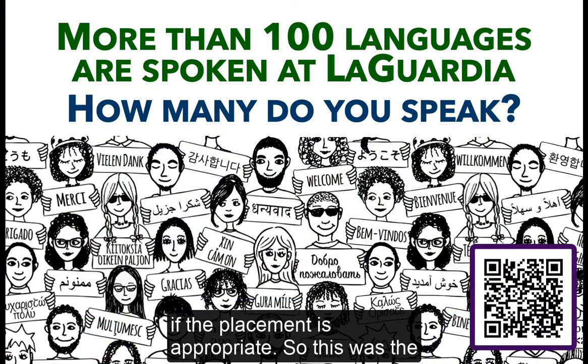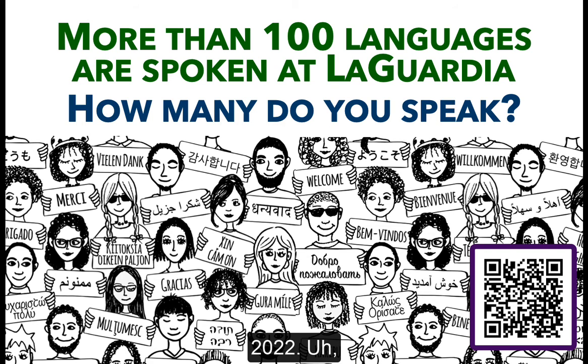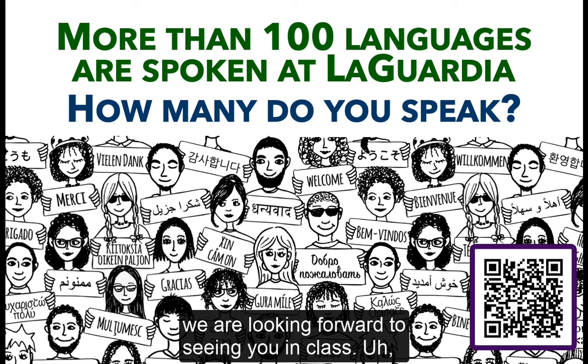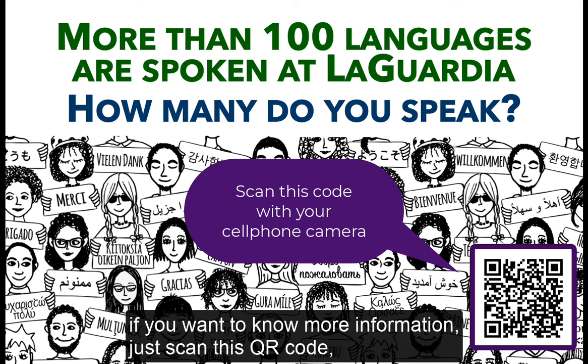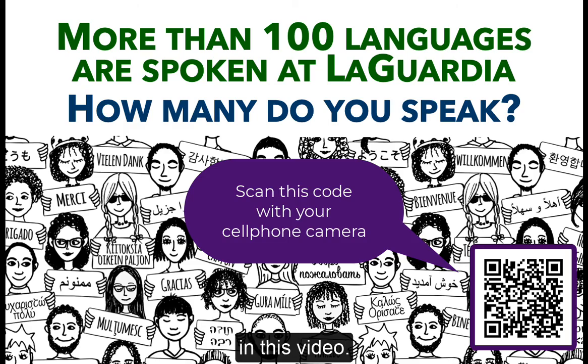This was a brief introduction to the Modern Languages classes in Spring 2022. I hope you consider taking a language class — we are looking forward to seeing you in class. If you want more information, just scan this QR code and it will take you to the website discussed in this video. Thank you.